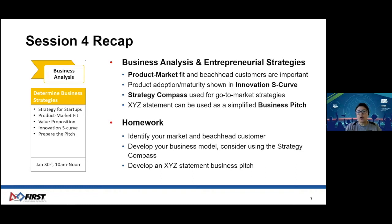As for your homework, we hope that you and your team had discussions to identify your market and customer, develop your business model, and created your business pitch with the X, Y, Z statement. Now that everyone is up to date, let's move along to today's session on prototype and development.